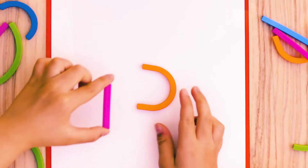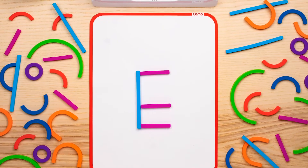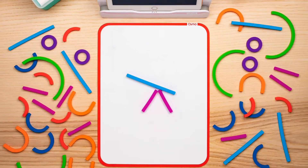For preschoolers, they unlock a new world of letters, numbers, and patterns.